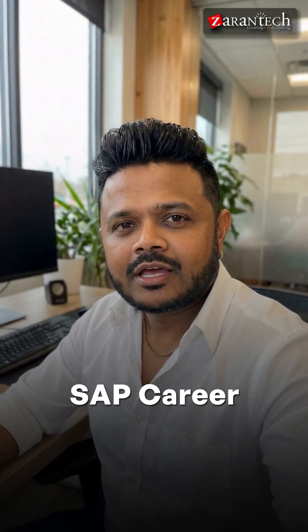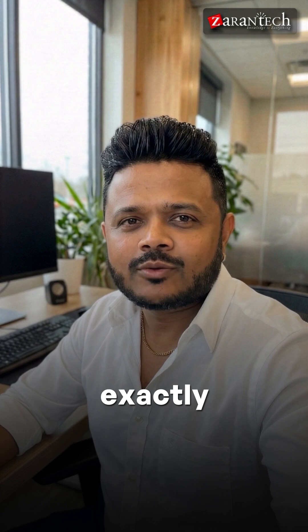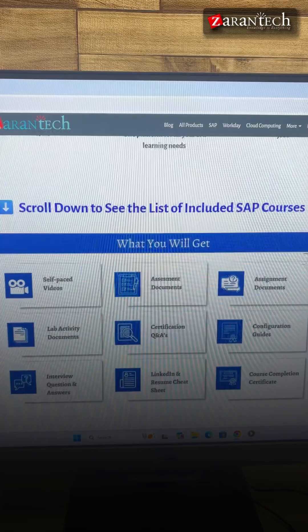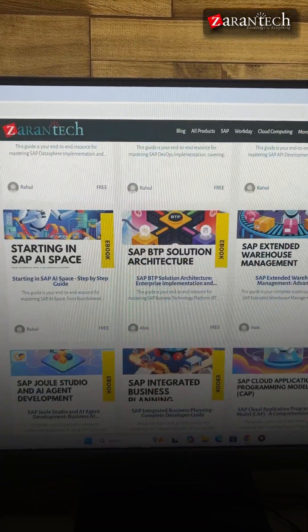You should future-proof your SAP career before 2026 even begins. Let me walk you through exactly what our SAP Gold Bundle includes. Go to the link in the description and scroll down. You'll see the complete list of SAP courses, along with a collection of e-books, included in the bundle.